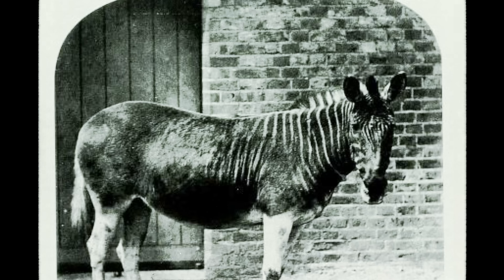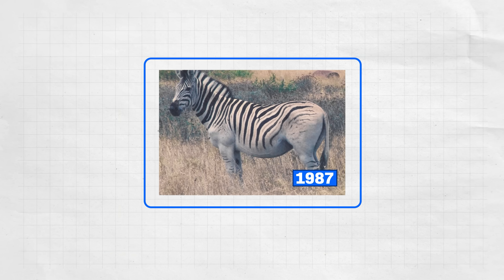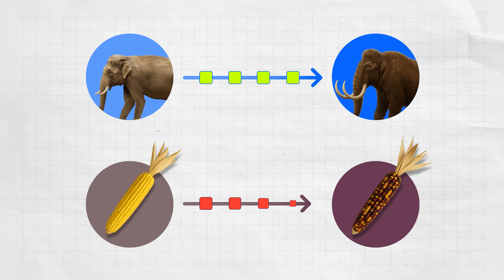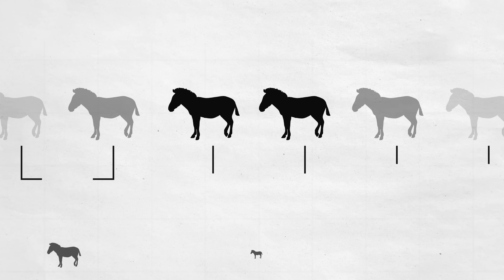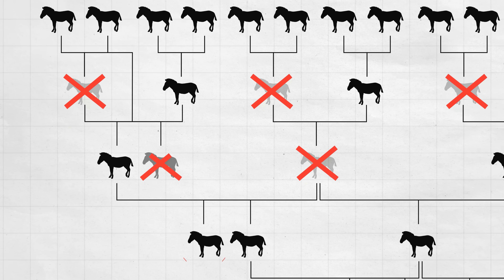Like with the quagga — a subspecies of zebra native to South Africa. They have stripes on the head and neck, and the stripes fade away along the body. It was hunted to extinction by 1883, but we've already been able to bring a version of it back using backbreeding. This approach can work for both animals and plants, but it is incredibly slow — it takes many generations and it's a guessing game. You don't know which genes will appear when and which will go away. It's a cool method, but probably pretty limited.